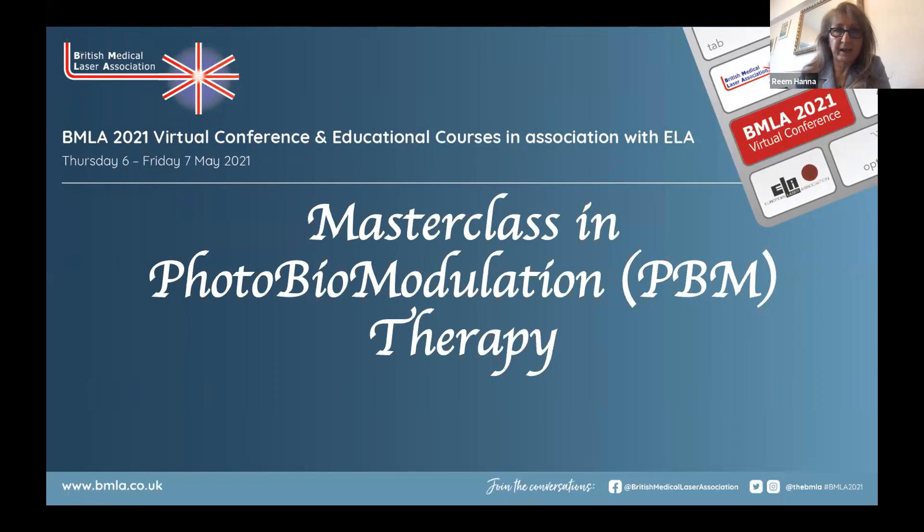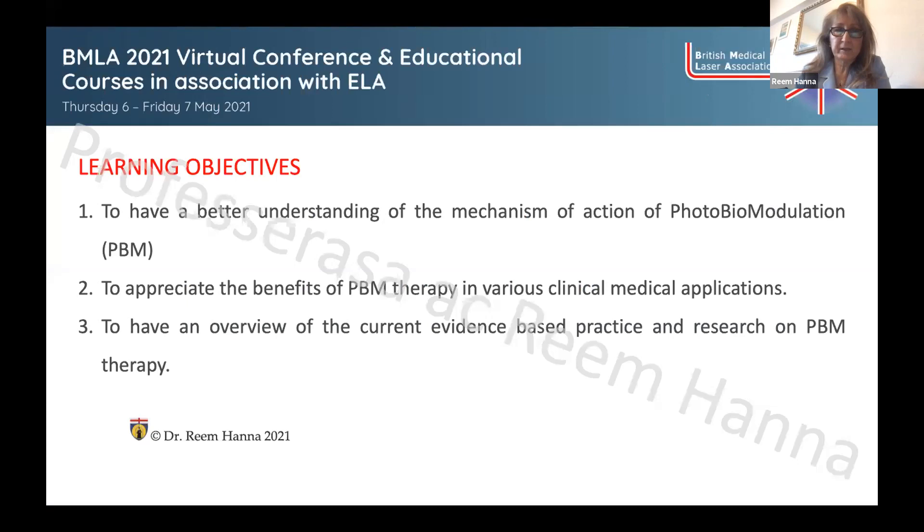Greetings everyone, very welcome to our masterclass in photobiomodulation. My name is Reem Hannah, I'm an associate specialist in neurosurgery at King's College Hospital in London, an honorary associate professor at the Eastman Dental Institute at University College London, and a professor at the University of Genoa. My co-presenter is Dr. Barabash, director of the K Laser. The learning objectives are to understand the mechanism of action of photobiomodulation, appreciate the benefits of PBM therapy in medical and dental applications, and have an overview of current evidence-based research.